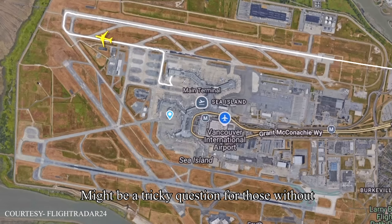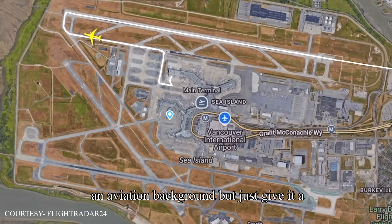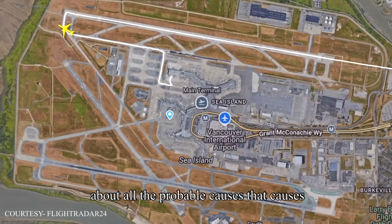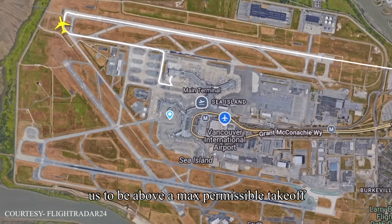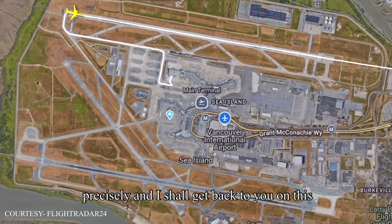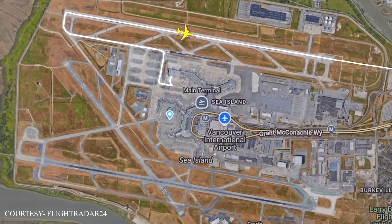It might be a tricky question for those without an aviation background, but just give it a shot and try answering in the comment section about all the probable causes that lead us to be above max permissible take-off weight in spite of precise calculations. I shall get back to you with all the probabilities in one of the upcoming vlogs.